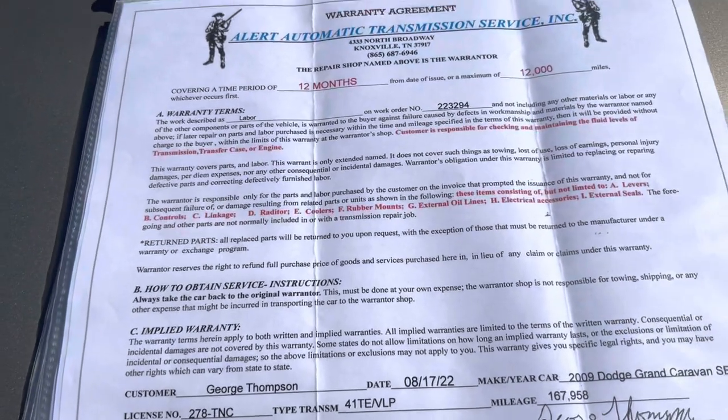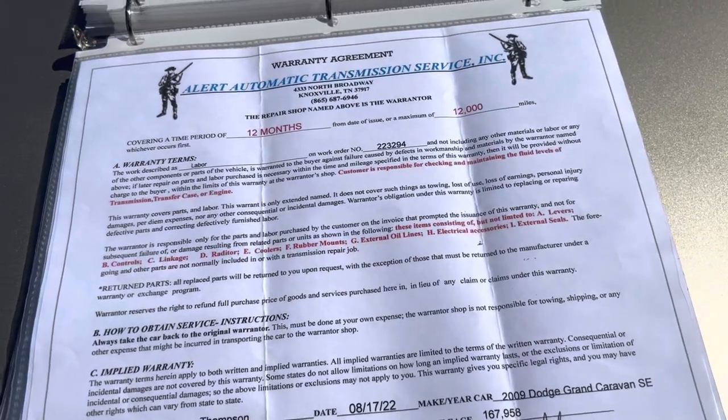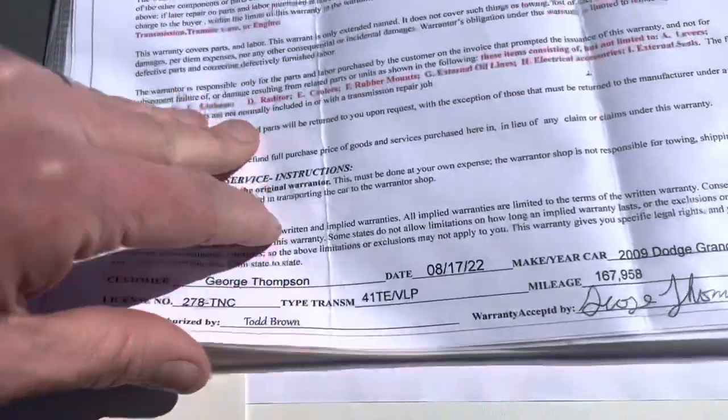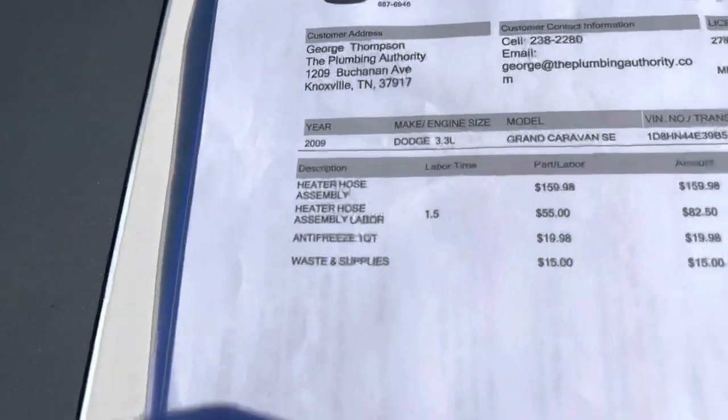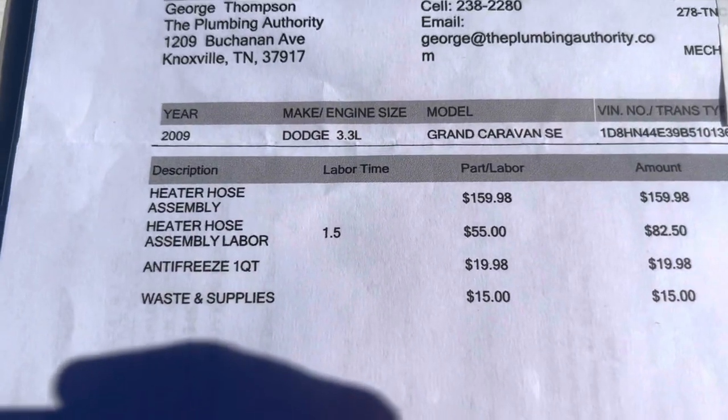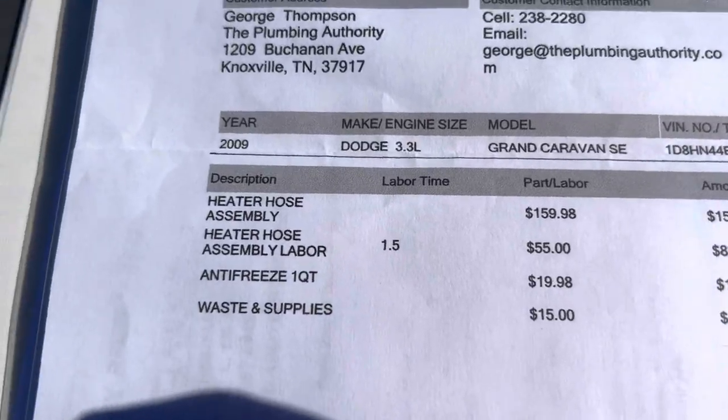Not to bore you with the details, but you can see that's still the case — the labor on that, and I believe a go-warranty on that as well. So you'll have all of this. I think I mentioned it before about the heater hose — I've replaced the heater hose assembly. I mentioned that in the video as well.